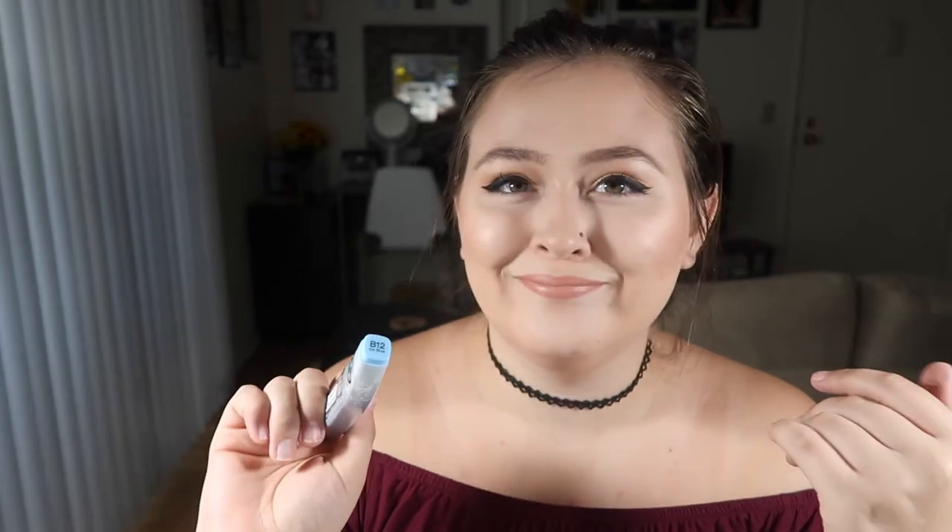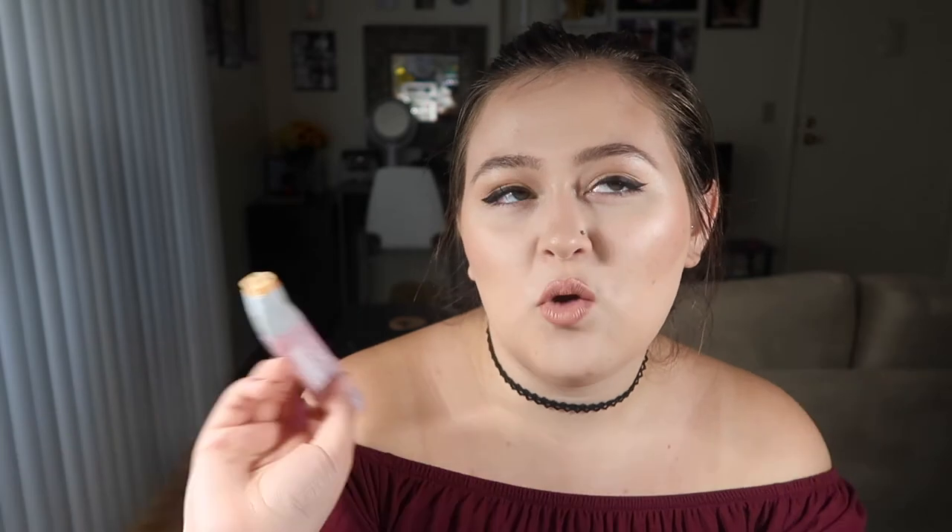BG10 is my favorite color ever — are we surprised? We shouldn't be. Next is B12 — it's like a vitamin, like vitamin B12, you gotta have it. And then YR61 Spring Orange, just another nice peachy orange color, kind of like YR02 but just a little bit different. I use them both quite a bit so I picked up a refill.